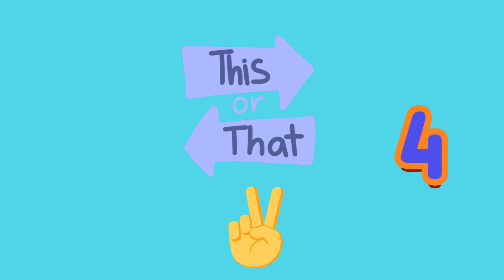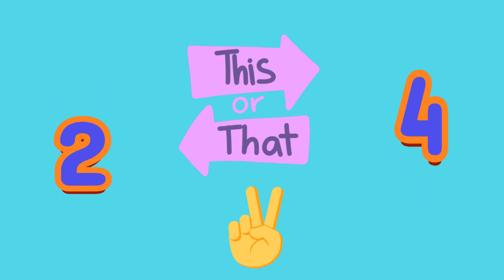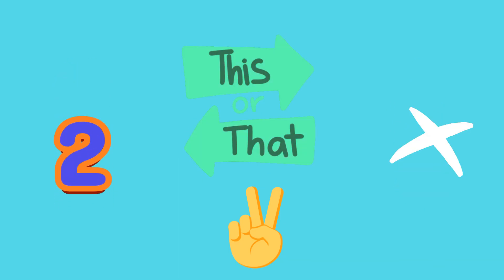Show me the number with jelly fingers. A: two, or B: four? A, two — just like your fingers.